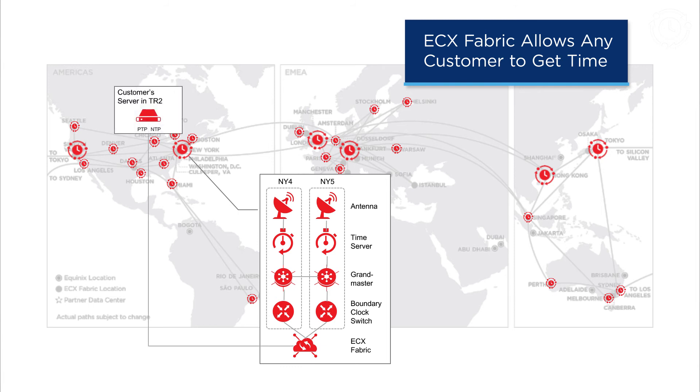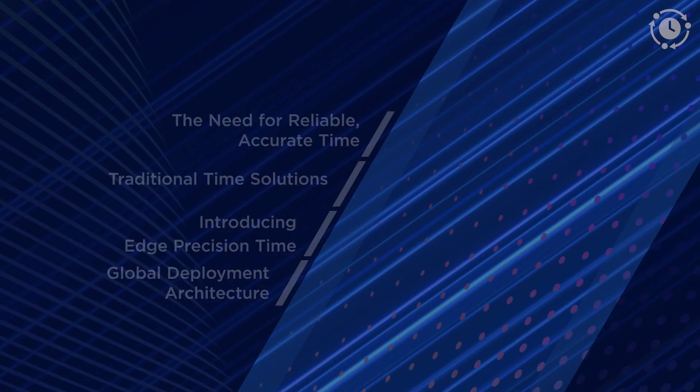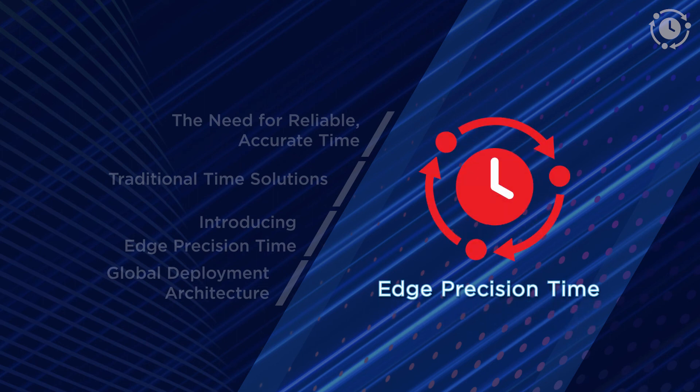A customer in that or any other metro can connect to the service over ECX Fabric and get time. In conclusion, Edge Precision Time is a highly accurate, secure, fully automated time-as-a-service with redundancy and SLAs to cater to your mission-critical business needs. Thanks for watching.